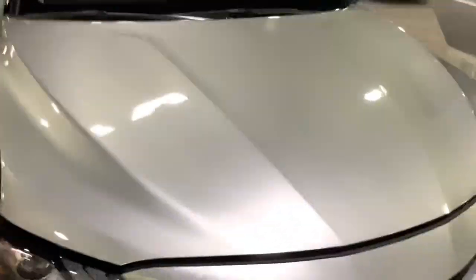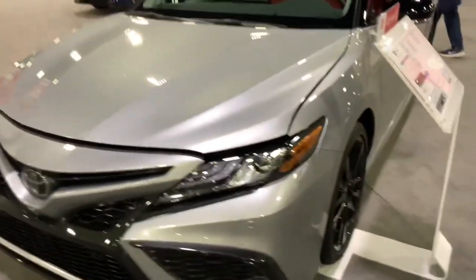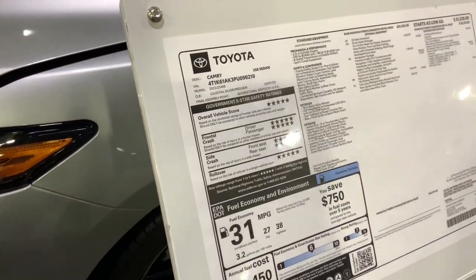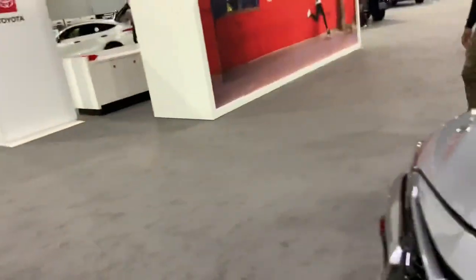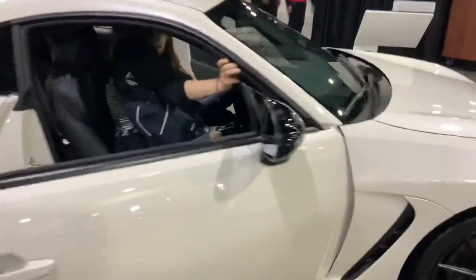And here's another Camry — it says 'best selling car.' Let's see — four cylinder, 206 horsepower. That's not a lot though.